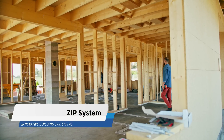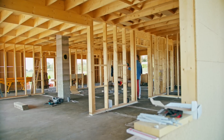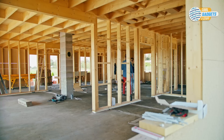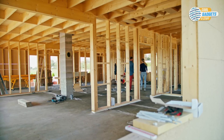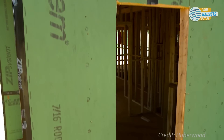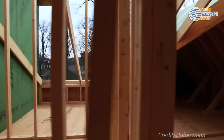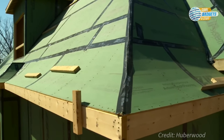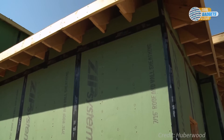Stick built or stick framed homes account for the vast majority of all new homes built in the US. This building system takes its name from the fact that workers assemble the frame of the home — wall studs, floor and ceiling joists, and roof trusses stick by stick, usually on the job site, using lumber cut to various sizes. These stick elements, referred to as studs, serve as a nailing base for all covering material and support the upper floor platforms, which provides lateral strength along a wall.